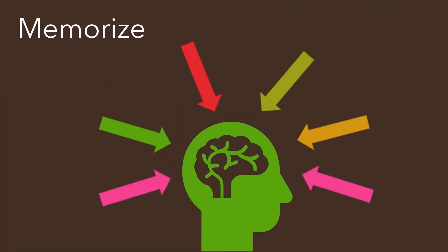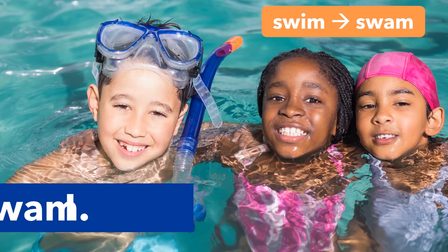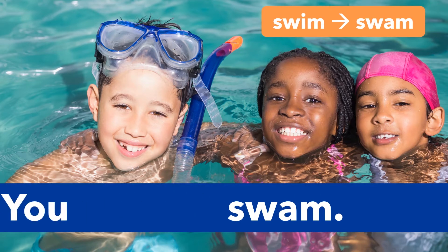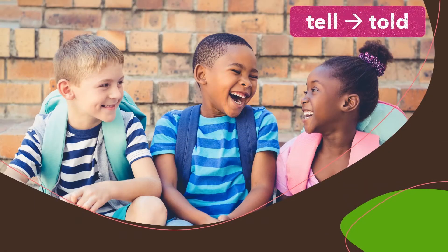Many past tense verbs have irregular forms. We have to memorise them. Swim — swam. I swam. You swam. He swam. She swam. It swam. We swam. They swam.